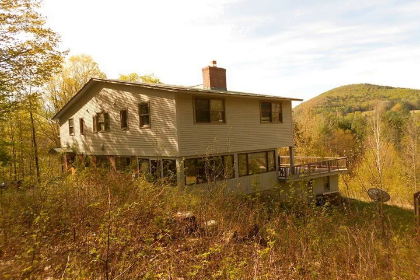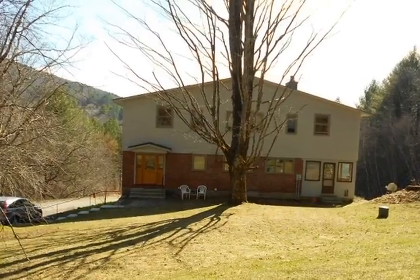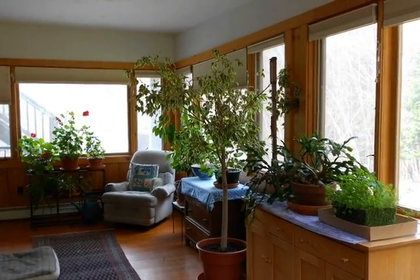Tastefully renovated in 2002 by a premier builder, this property is in a class of its own. Hardwood cherry floors, Corina countertops, Marvin windows and doors with an easy living floor plan add to the charm.